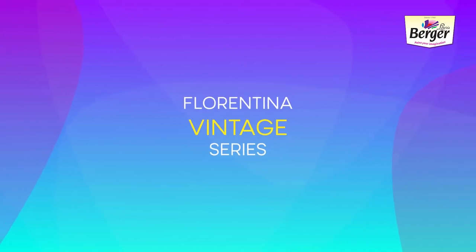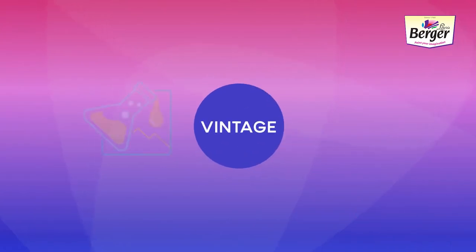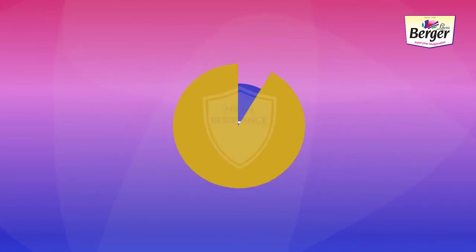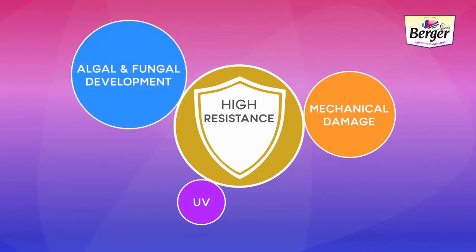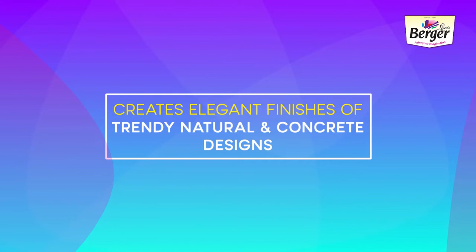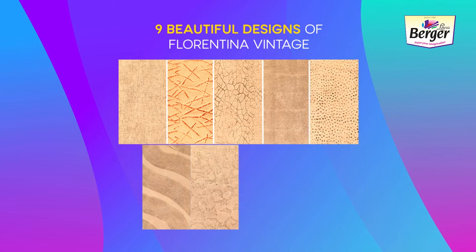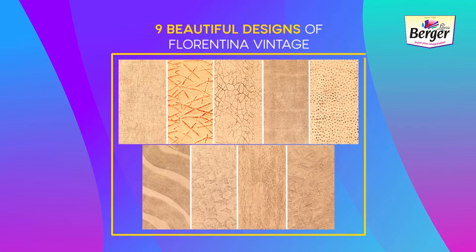Florentina Vintage is a high-build product based on cutting-edge technology. This product contains specially designed pure acrylic emulsion along with silicon for enhanced performance. It has high resistance to mechanical damage, algae and fungal development, UV, etc. It creates elegant finishes of trendy natural and concrete designs. The various designs that can be created are: mosaic finish, marky finish, deco earth finish, honeycomb finish, sand wave finish, retro finish, bamboo finish, coral finish, and dotted finish.